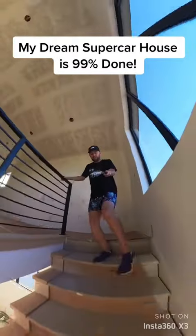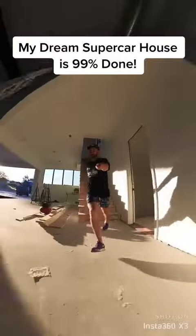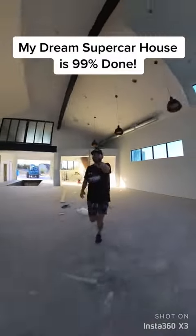Oh goodness. Never skip cardio day. But of course, the best part of the entire house is the garage. Check this out.